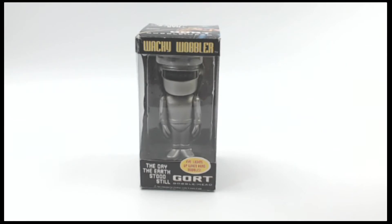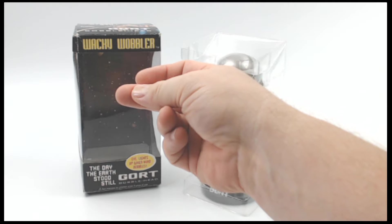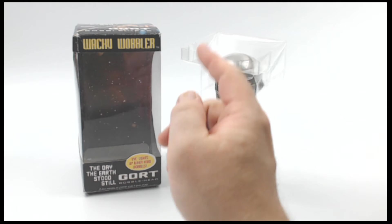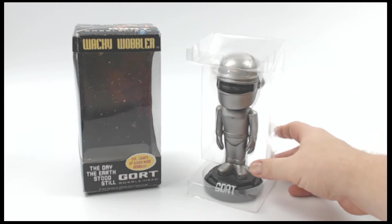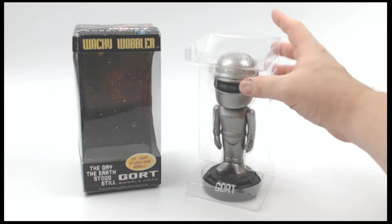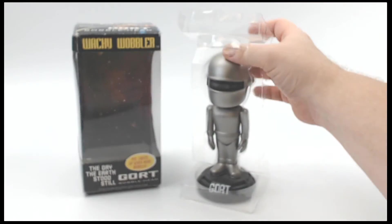Rather than you watch me do that for 20 minutes while I struggle with the packaging, I'm going to pause for one minute. Through the magical power of clunky, terrible editing, I'm going to have this out of the packaging — much better than you watching me struggle with plastic for an hour. So there you go. There he is outside the package.